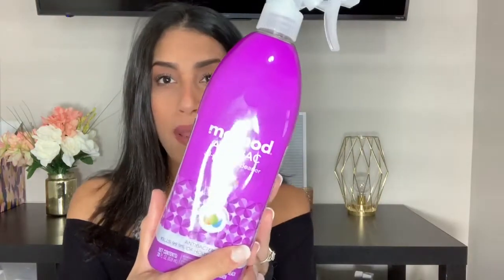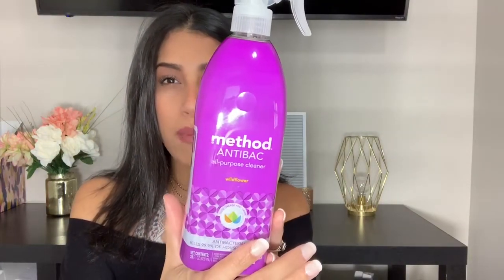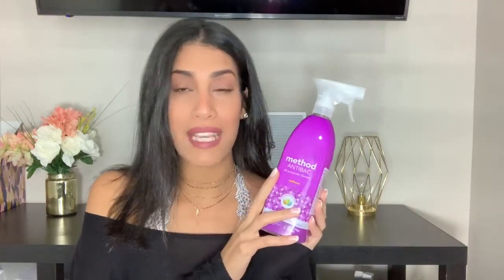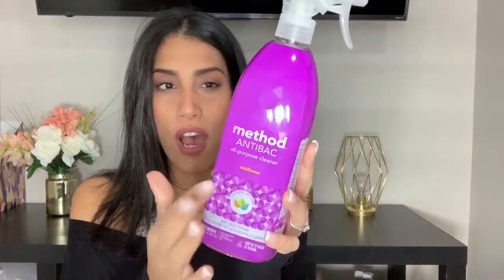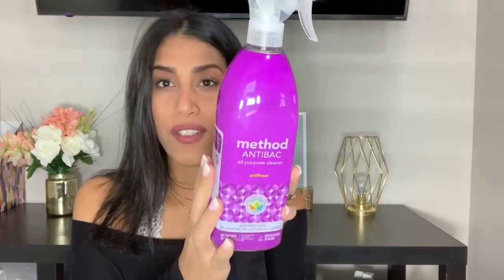The first item I'm going to share is by Method — it's their Antibacterial All-Purpose Cleaner in the scent Wildflower. This kills 99.9% of household germs. I use this a lot in the kitchen, where I clean multiple times a day. I also love my Mrs. Meyers all-purpose cleaner, but that one isn't antibacterial, so I like to go in with this one specifically to clean germs from cooking.